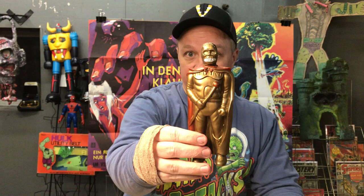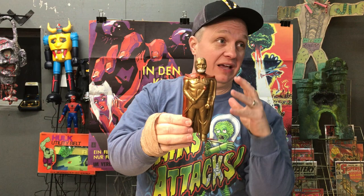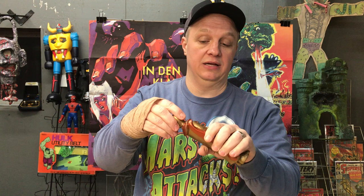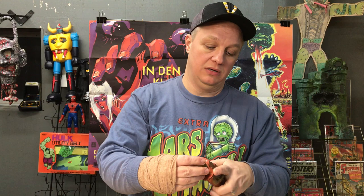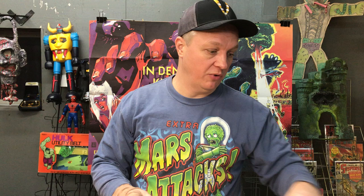That is freaking awesome - that is Ogon Bat, Golden Bat, Phantom Man, whatever you want to call him. He goes back to the 50s in Japan. They had comic books, a killer movie, and I think TV shows. He's a superhero. That is an old blow mold - nobody ever squirted him, he's in such great shape. I cannot break something on film. Anyway, that Golden Bat, he's awesome.